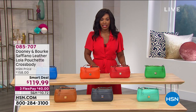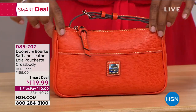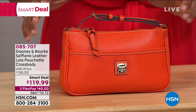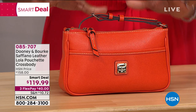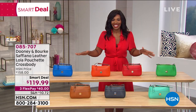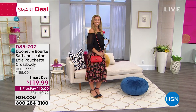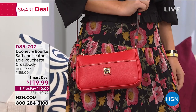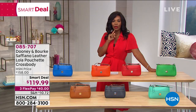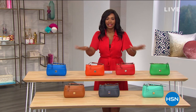I want to show you a smart deal we have in this hour, coming up in about 15 minutes. Look at how great — this is that perfect little size when you're running to the grocery store and you don't need the big tote, but you do need space for your wallet, your keys, your eyeglasses, and maybe a little lipstick. It comes in this beautiful orange — and seven other colors including Kelly Green, red, royal blue, natural, dark gray, and seafoam blue. You can use it as a crossbody or just over your shoulder. It's a smart deal with three FlexPay installments of $40. We'll have a full presentation in about 15 minutes.